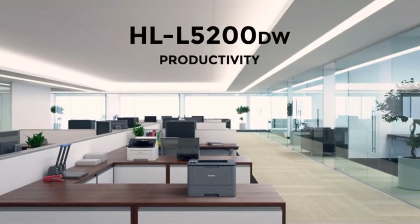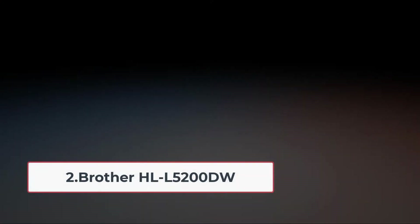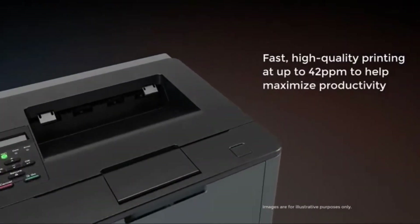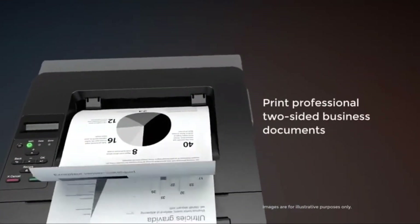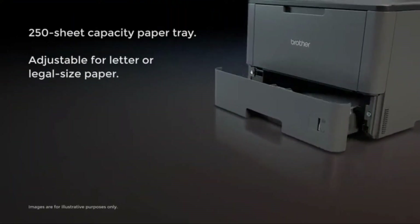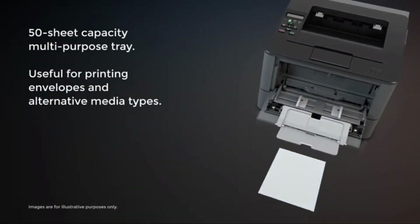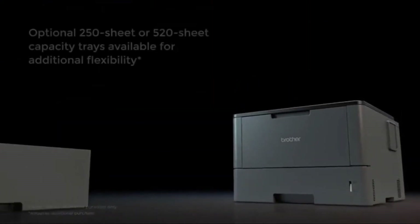At number two: the Brother HL-L5200DW. This laser printer always stands out in the market due to its above-average qualities and a lot of productivity in its small and attractive body. The high speed is one of its key qualities — it is the fastest printer on this list, offering a print speed of 42 pages per minute. It also has a print resolution of 1200 by 1200 dpi, so your prints always look great.